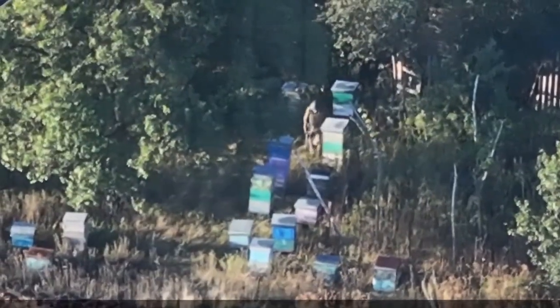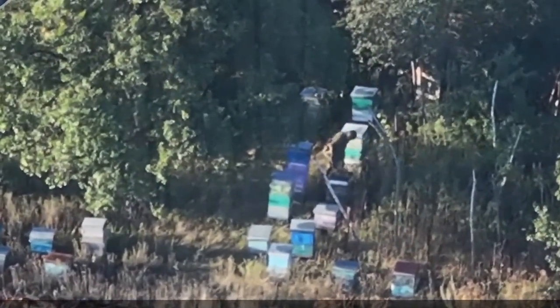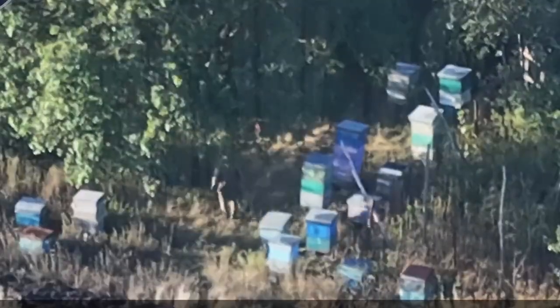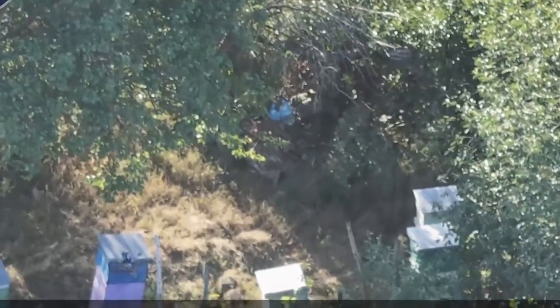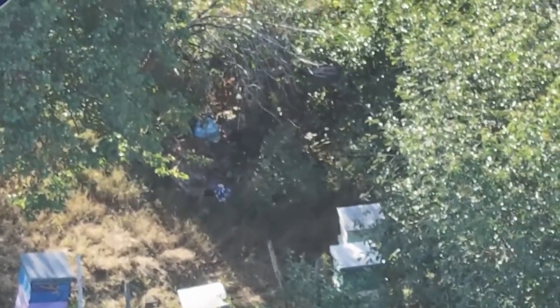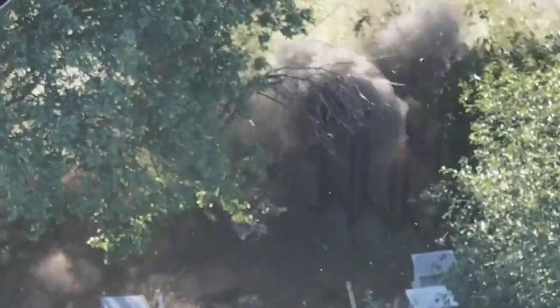A bear is spotted wandering around an abandoned apiary. The beekeeper left the area due to ongoing shelling, and the enemy later moved into the region. One soldier attempts to hide among branches and vegetation near the site. A reconnaissance drone detects movement and confirms a human presence. Moments later, a precision strike is carried out, neutralizing the concealed individual.